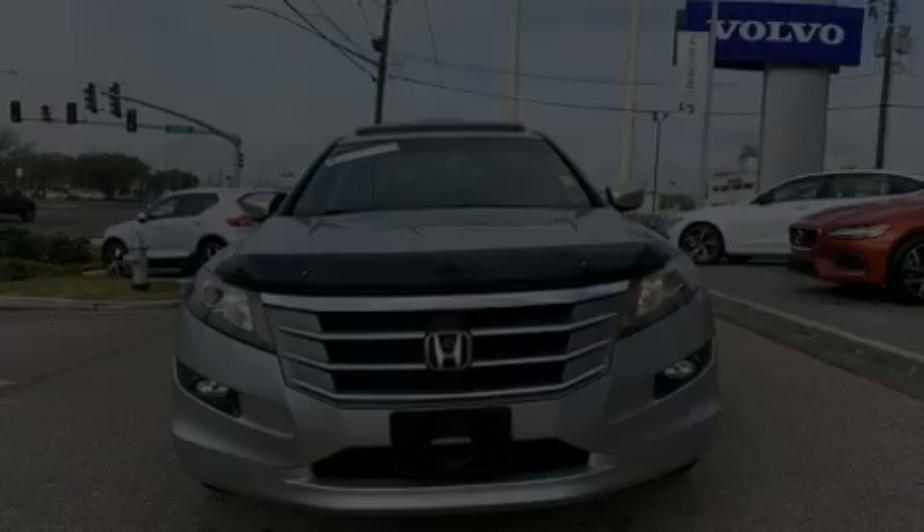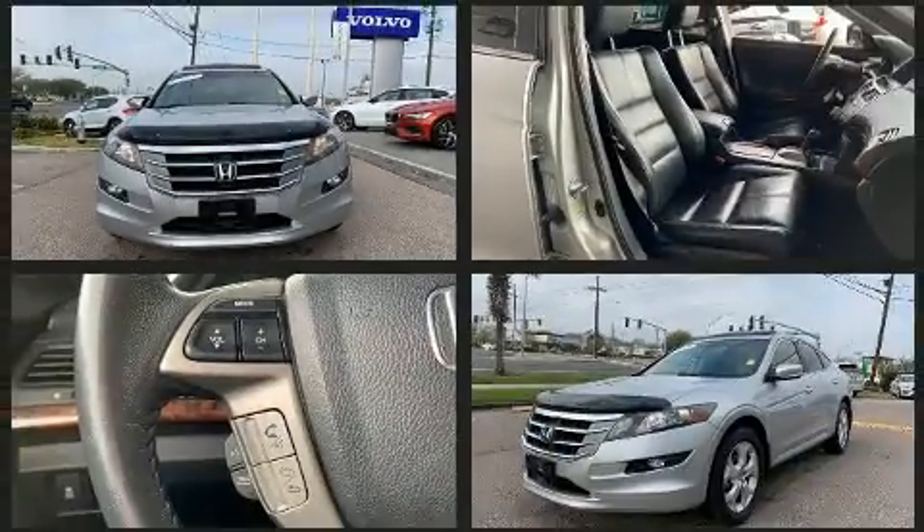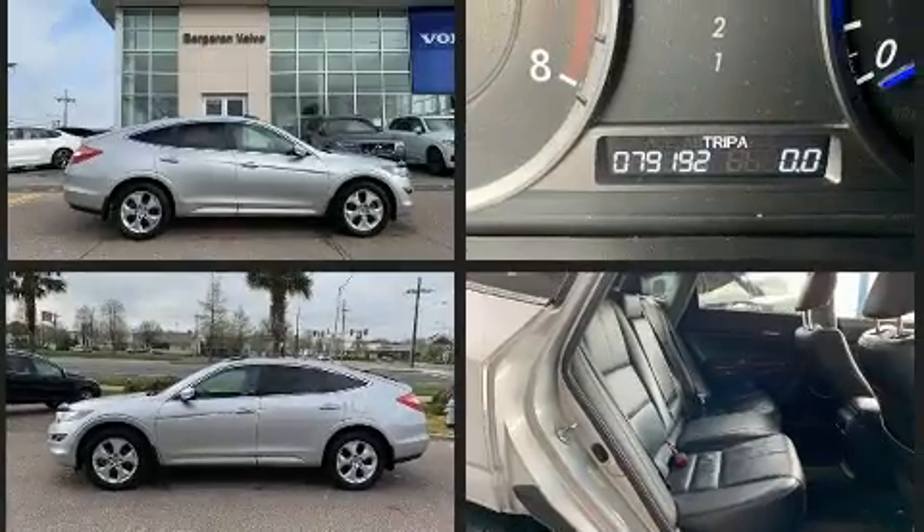Discerning drivers will appreciate the 2012 Honda Crosstour. Under the hood, you'll find a six-cylinder engine with more than 270 horsepower. And for added security, Dynamic Stability Control supplements the drivetrain.